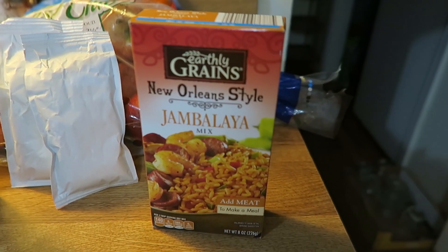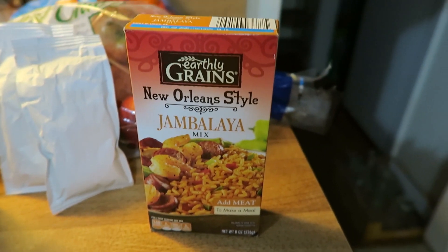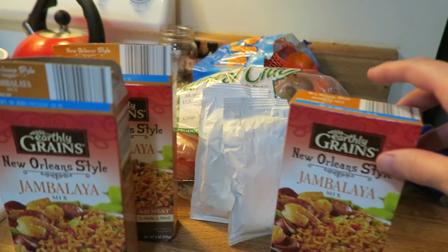Hey everyone, we had requests for meal planning videos so we're going to do a week of dinners at home, starting with Tuesday night. Tonight's dinner is going to be the Earthly Grains from Aldi's — it's the New Orleans style jambalaya mix. We do three boxes of it to feed our crew, plus a little bit left over for Matt to take for work tomorrow.